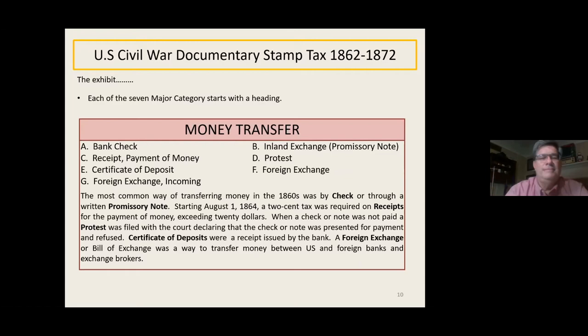Each of the seven major categories starts with a little heading and description of the tax. In the money transfer category we have a bank check, an inland exchange (mostly a promissory note), a receipt for payment of money, a protest, a certificate of deposit, foreign exchange for moving money between the US and other countries, and incoming foreign exchange. Back in the 1860s, checks were a lot less frequent — the vast majority of people did not have checking accounts; it was mostly well-off individuals and businesses.